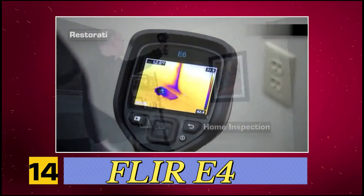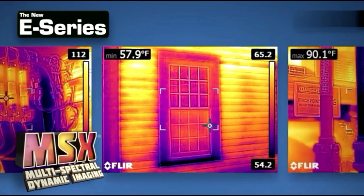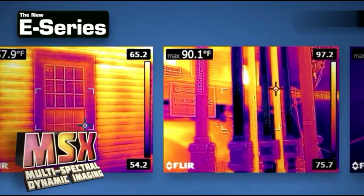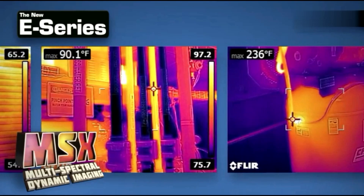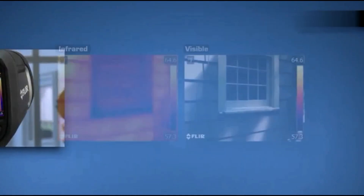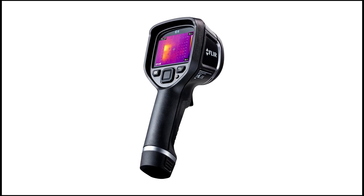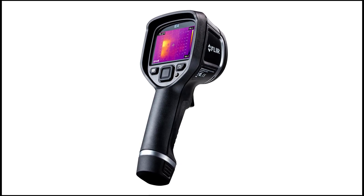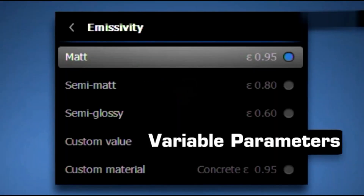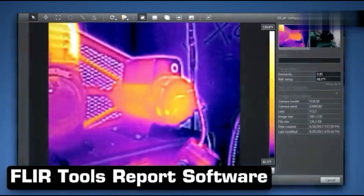Number 14, FLIR E4. The E4 features an 80 by 60 pixel infrared sensor with MSX technology, which overlays visible details onto thermal images for enhanced clarity. It measures temperatures from negative 4 degrees Fahrenheit to 482 degrees Fahrenheit with plus or minus 2% or plus or minus 2 degrees Celsius accuracy and a thermal sensitivity of 150 mK, allowing it to detect even slight temperature variations.